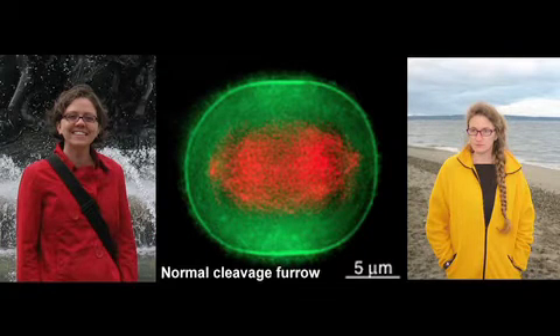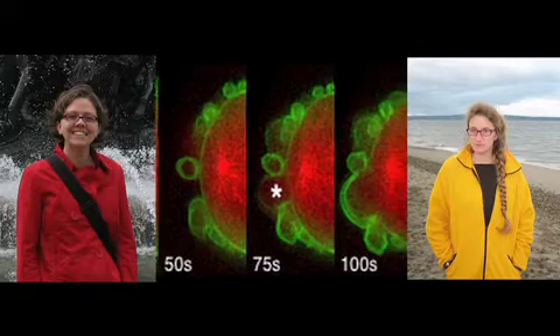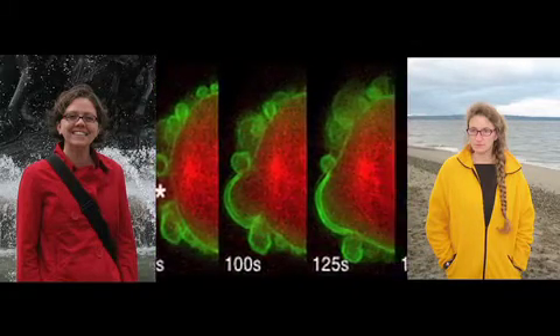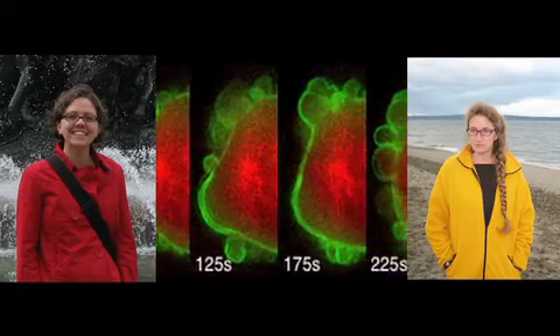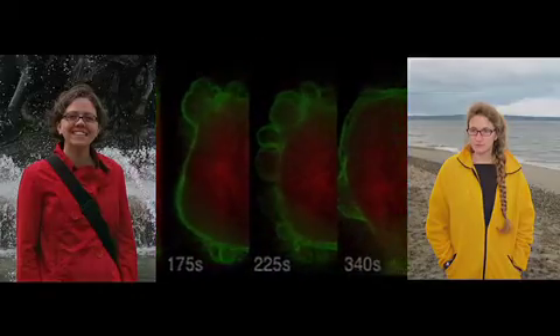Now we know that if astral microtubules are too long, you risk setting off the process of blebbing and spindle oscillation. So you want to keep astral microtubules short so that they don't disturb the actin cortex when it's in its most vulnerable state during cell division.